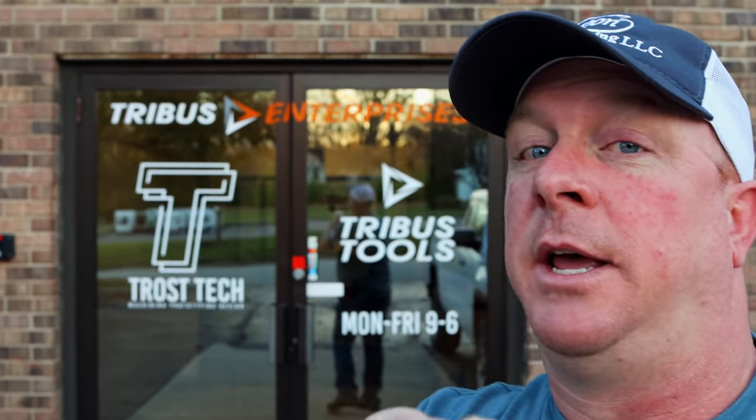What's up guys? Today I've got a really cool video for y'all. We're at a pretty cool place that I think you're going to like. We're at Trebus Tools Headquarters here in Englewood, Ohio, and today we're going to take you inside, let you meet the guys, and check out what they've got going on. Come on.